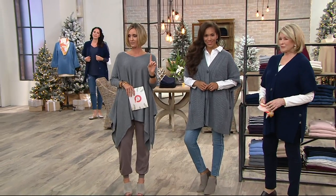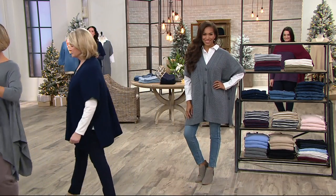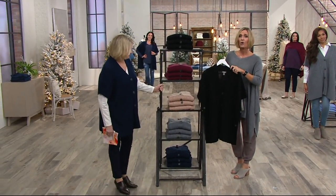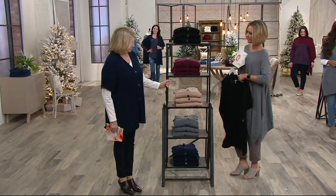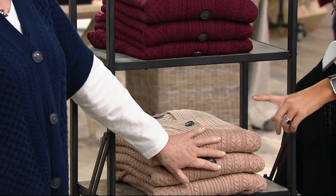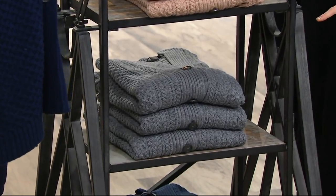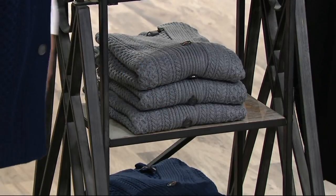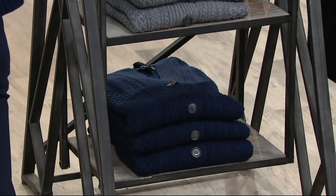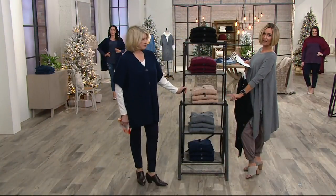We already sold out of toffee. Let's revisit the colors: black — plus size only, 100 left, just a few more in the missy. Cabernet — 100 left in the plus, just a few more in the missy. Toffee is gone — toast. Heather medium gray — 200 left in missy only. Ink blue — 100 left, missy only. The sale price and easy pay both go away at the end of the day.